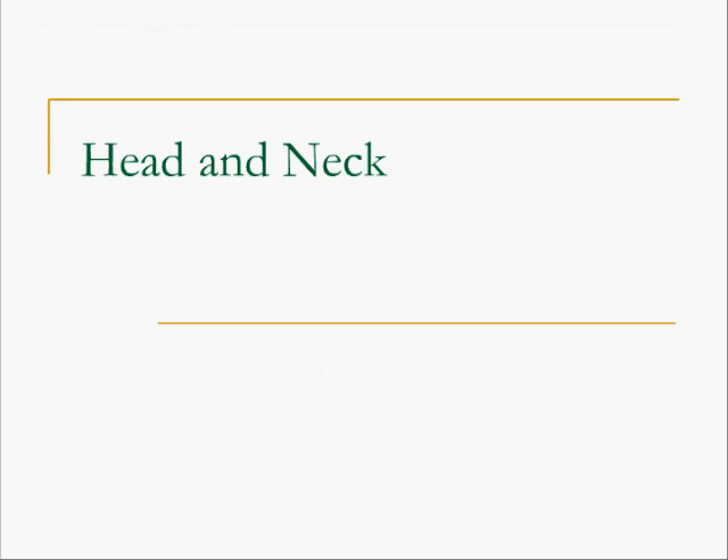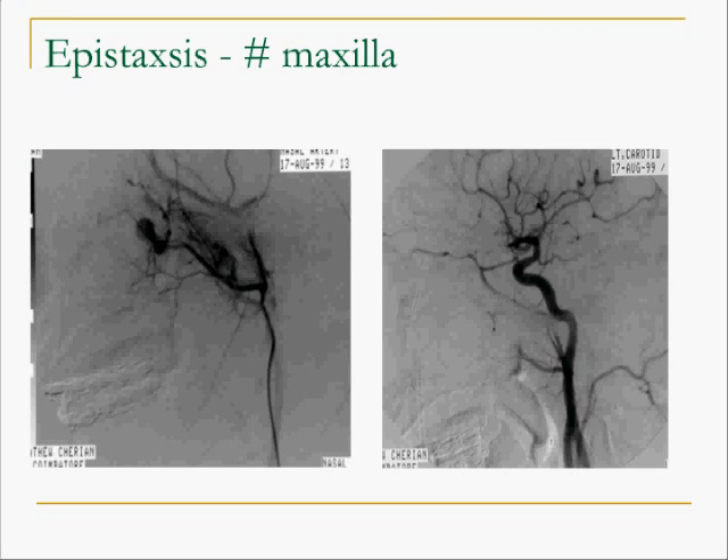Let's start from the head all the way down to the legs and see what embolization can do. Here is a patient who came with massive epistaxis following a road traffic accident. The angiogram shows a pseudoaneurysm of the internal maxillary artery. The next slide shows the vessel has been embolized and the patient stabilized.